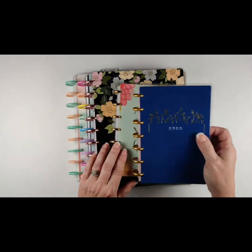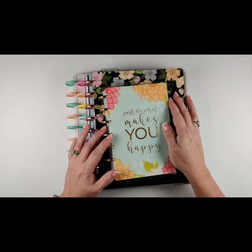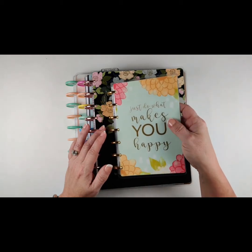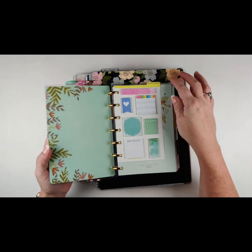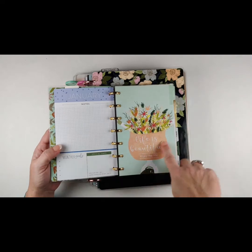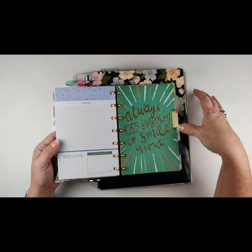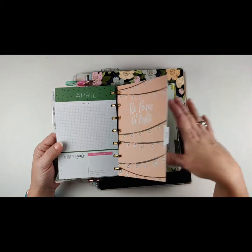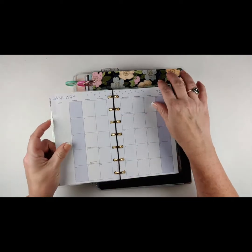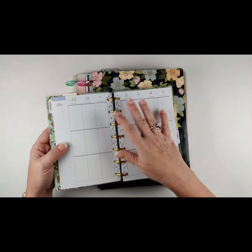I do like a lot of the dividers that are in here, but I can't do this layout. So I went to Joanne's today with my daughter Heather — hi Heather! We were looking around and I decided I wanted to do a vertical layout for my mini, and I loved these. They are just beautiful — this is going to be my on-the-go mini. I decided to do the vertical layout.